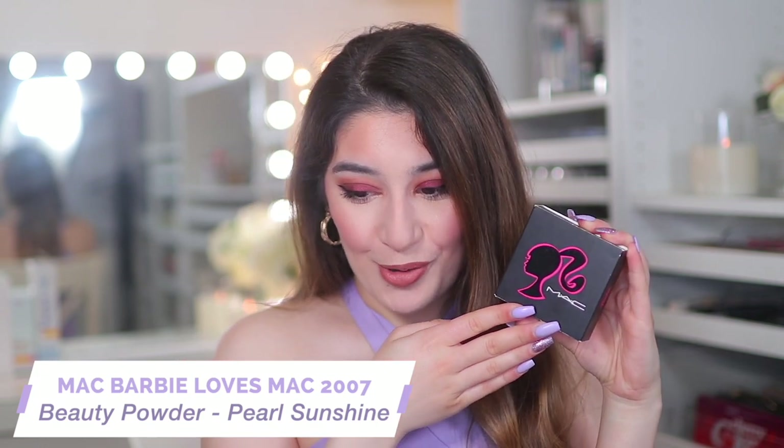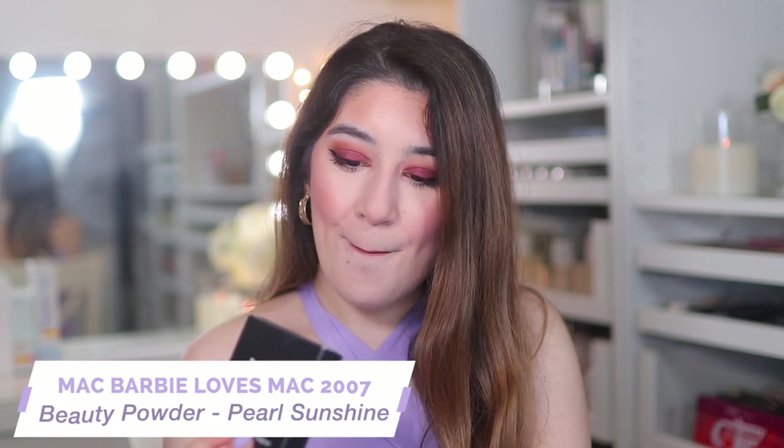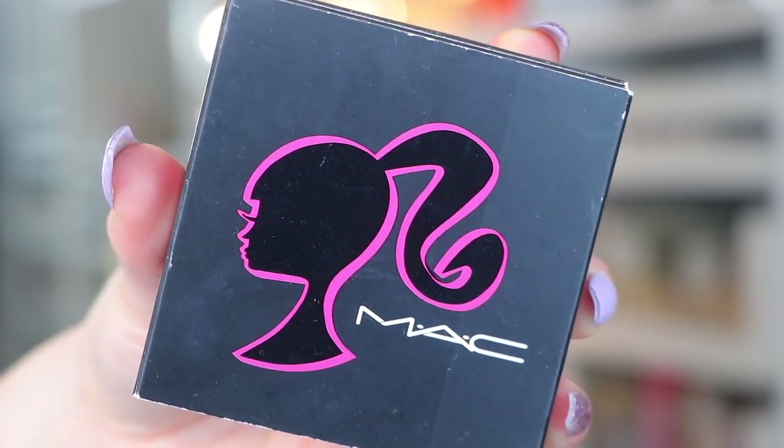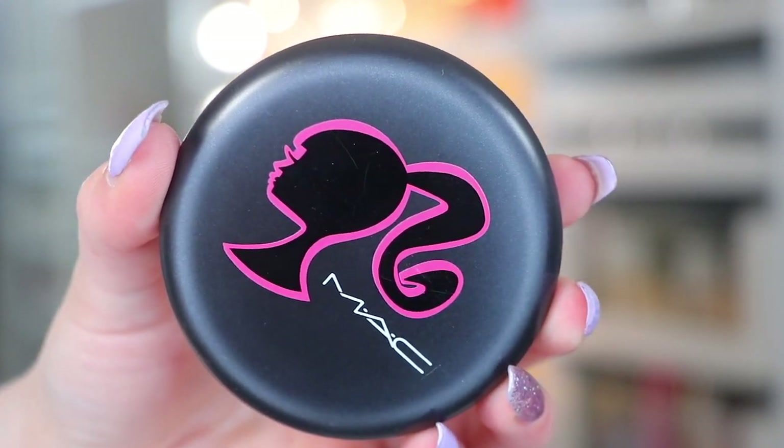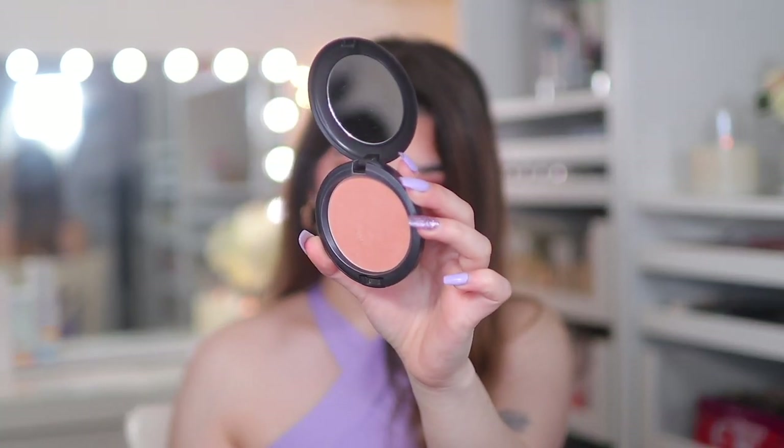I found a Barbie product. This is from the MAC Barbie Loves MAC collection from 2007 — a very old collection. This is the beauty powder in the shade Pearl Sunshine. I'm so excited. It is just a sleeve, which I wish it had on the actual box. But this is what the beauty powder looks like. It still says Barbie on it, MAC Barbie. It's still pretty much brand new. It has a few little marks where it's been swatched, but apart from that it's literally almost untouched.